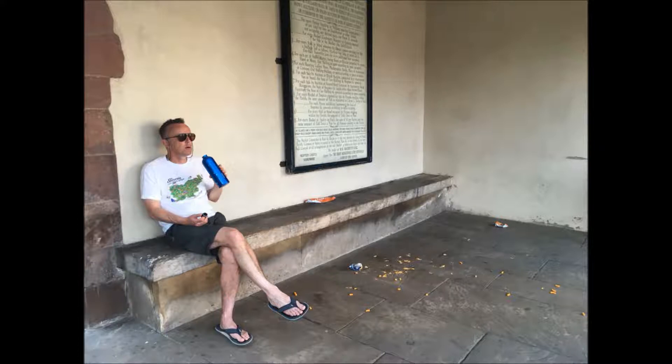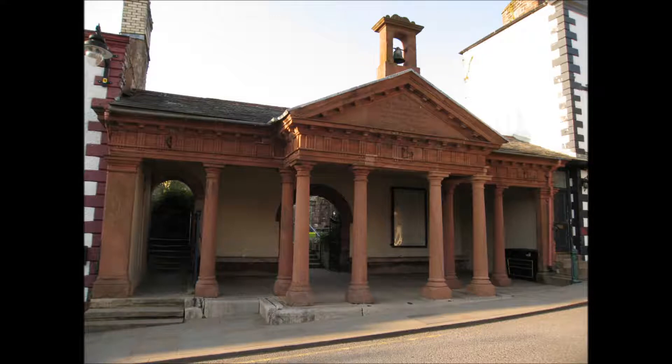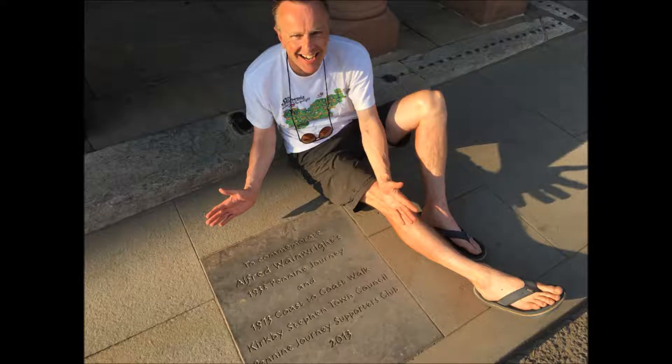It was actually a strange Greek temple built in the 1820s with money from the will of a former Royal Navy purser. He built the place to provide a shelter between the marketplace and the church. And just outside the shelter I came across a plaque to Wainwright, to commemorate a walk he made up to this town in the pre-war years.